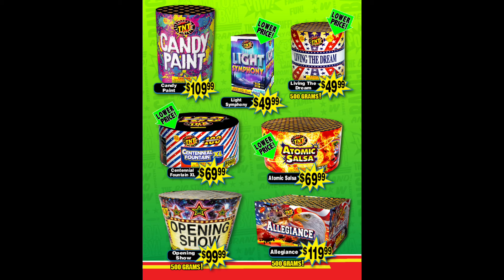Do not buy Candy Paint or Allegiance — just looking at the price you can see how absurd that is. If you're willing to spend that much, get Opening Show for $100, which is really overpriced but is a way better fountain than both of those. The fountains that are actually a pretty good deal this year are Centennial XL and Atomic Salsa — $70 is still obviously pricey for a fountain, but those are really nice and did drop in price from last year.